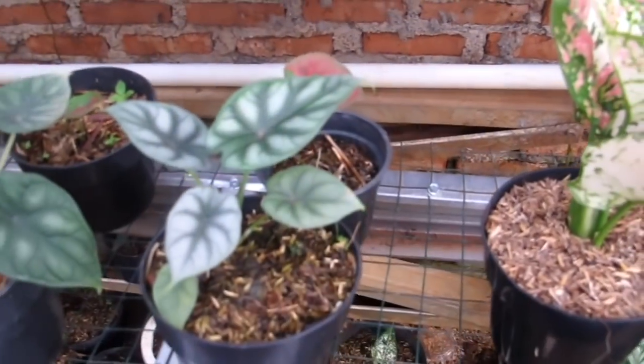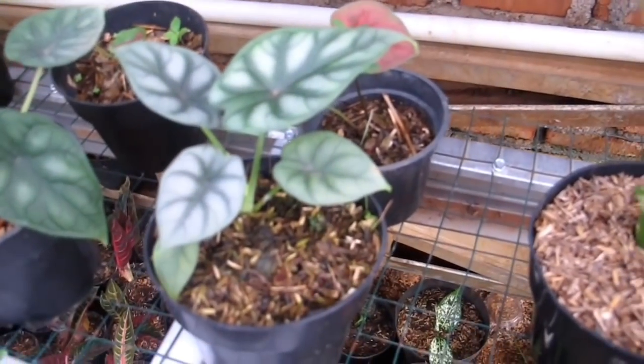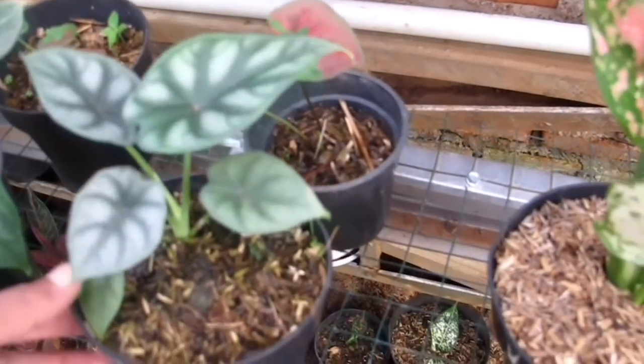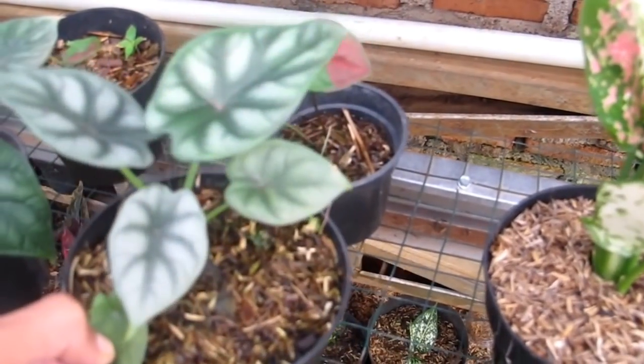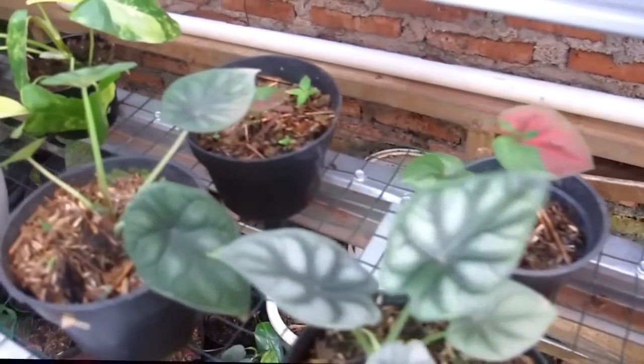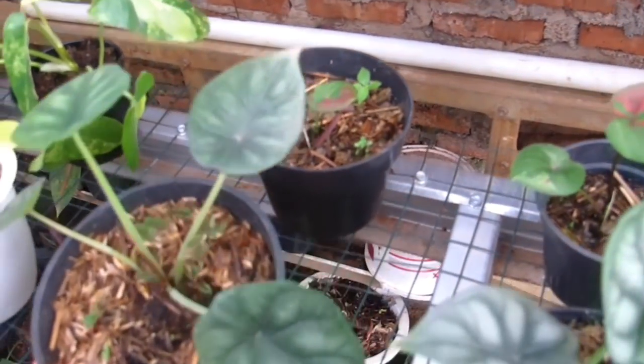Di bawah ada Alokasia Dragon Scale dan Dragon Silver. Yang Silver Rp130.000 — masih baby-an. Yang Dragon Scale Rp100.000 saja.